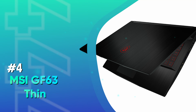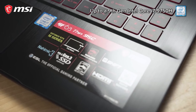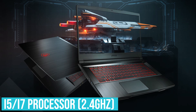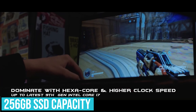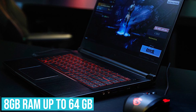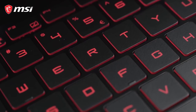Number 4: MSI GF63 Thin. This is a super impressive gaming laptop on a budget, built by the most popular brand known for manufacturing gaming systems on the planet. It's powered by the latest Gen i5 processor with a base speed of 2.4 gigahertz, with an impressive option to give it a turbo boost of 4.1 gigahertz for maximum power. It has 256 gigabyte SSD capacity where all your files and games can be stored easily. The 8 gigabyte RAM is excellent for your gaming needs and can be upgraded to 64 gigabytes without too much downtime.